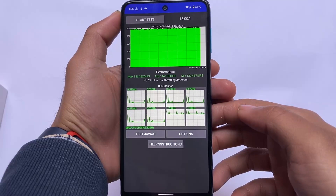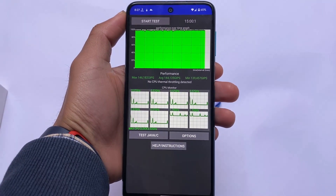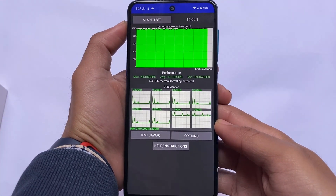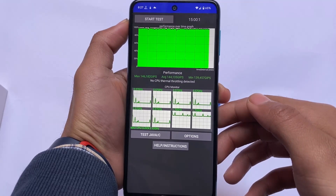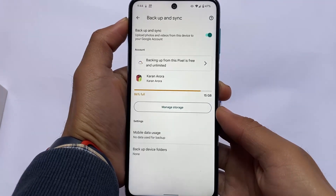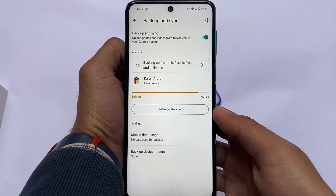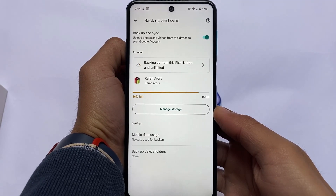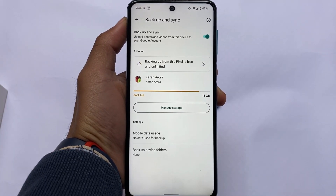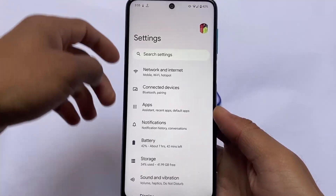Looking at the CPU throttling test — after 15 minutes, no CPU thermal throttling was detected, which is great. The maximum performance score was 146, which is slightly less than Android 11 based custom ROMs but still expected and acceptable. Also, unlimited Google Photos backup is available for free in original quality, since the device spoofs as a Pixel — a very great feature of this custom ROM.